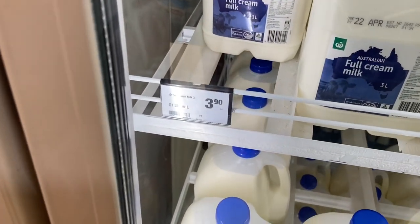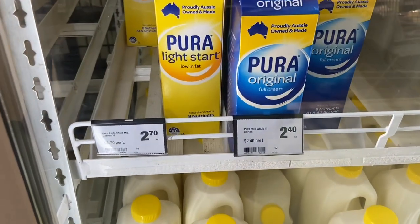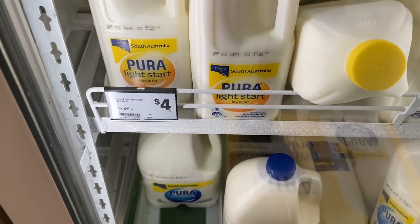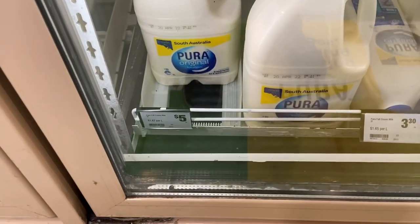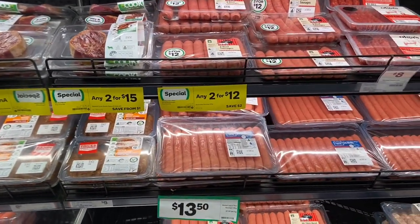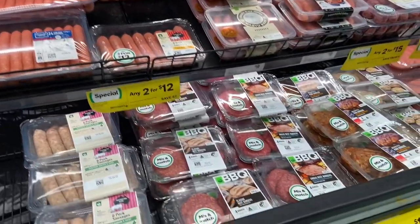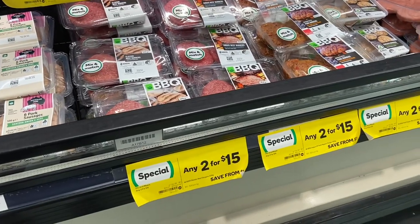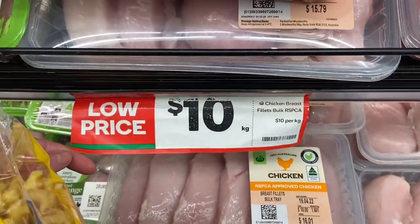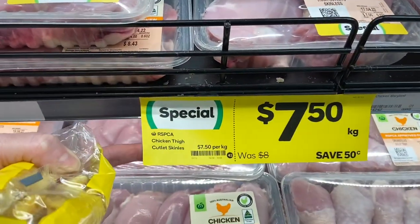Pura milk: $2.40 for one litre, $4.00 for two litres, $5.00 for three litres — I think that's the same as Coles. Sausages — they had deals on this week, they often have deals on sausages. I think it depends on what you like taste-wise because some people say one store's sausages are better. It's not always about cost — it depends on the taste. Chicken breast: same as Coles, $10.00 for a kilo. They had thigh fillets on special for $7.50 a kilo — there weren't many left, they go quickly.